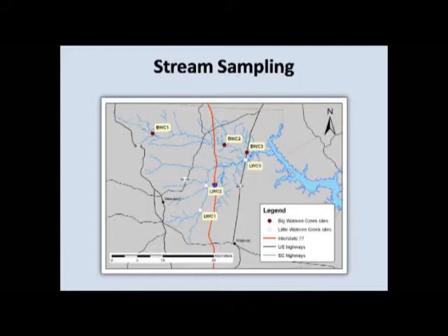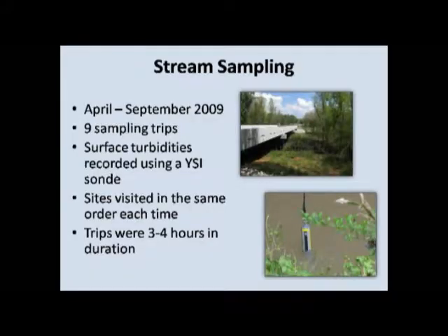Those six sites I visited nine times over the summer, between April and September. I tried to go out following rain events. There weren't really any rain gauges or a good way to find out about rain specifically in that area, so what I would do — living in Columbia — is watch the weather online, and since storms would come through in the afternoon especially during the summer and tend to pass over the lake, I would make sure it was actually raining there. When it rained in Columbia, I'd go the next morning. I'd always try to leave around the same time for consistency, visit the sites in the same order, and take out the YSI to record the surface turbidities.